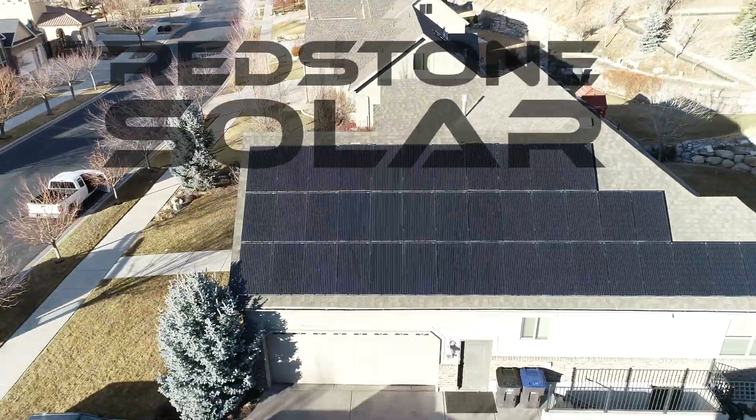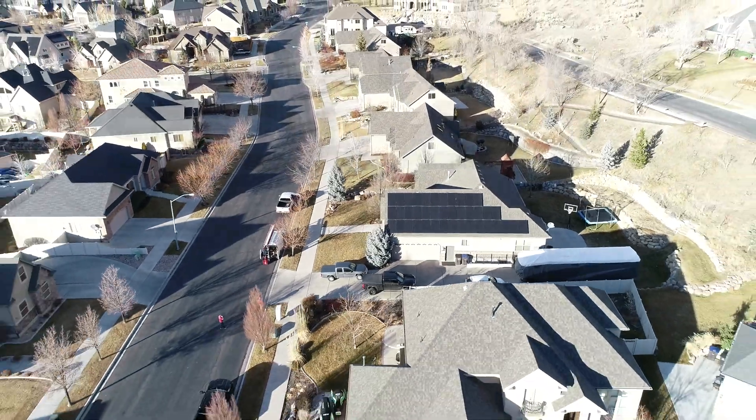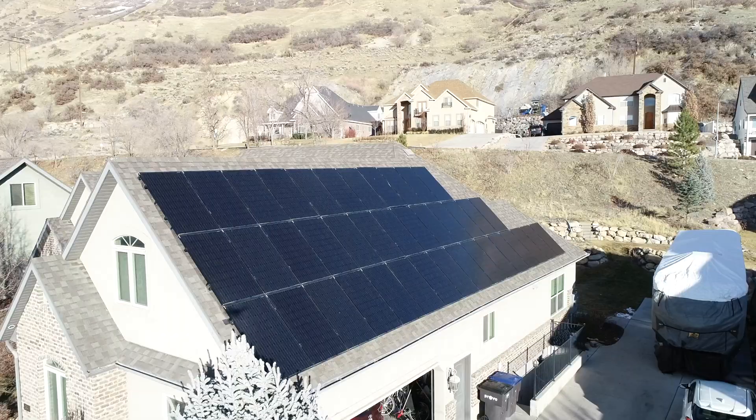This solar install behind me is 10 years old, and if I wouldn't have told you, you would have never known. It's really cool to see just how much life these panels still have left.